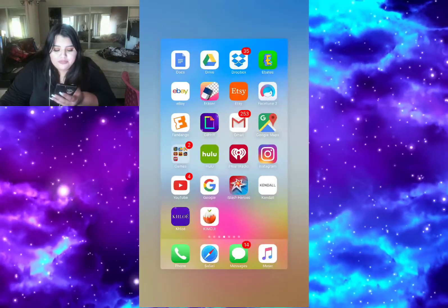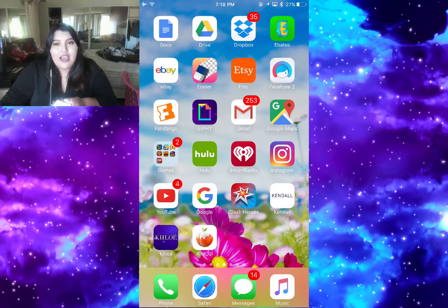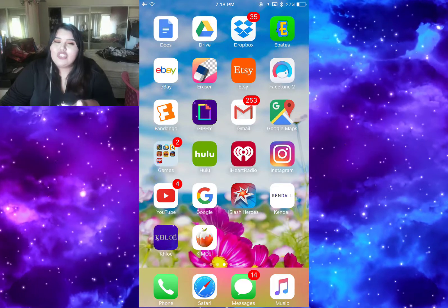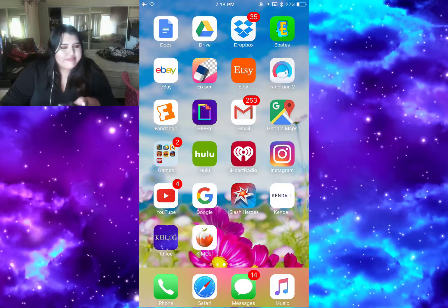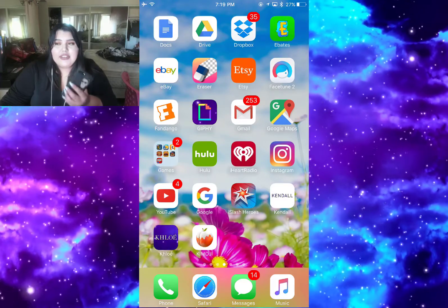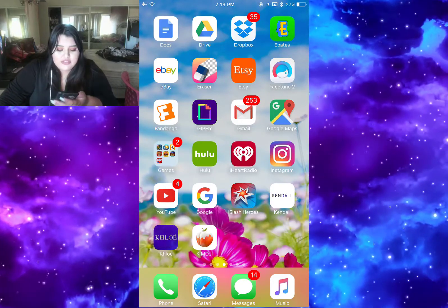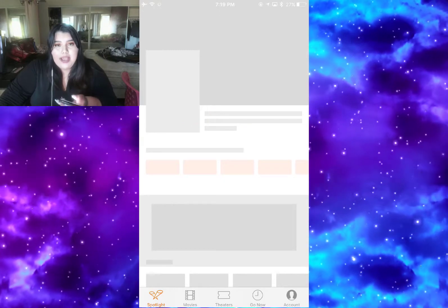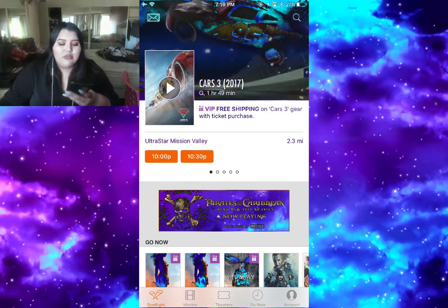Then I have eBay - I used to buy from eBay a lot but now I don't because the stuff doesn't come in good quality. Then I have an eraser app I use for work. Then I have the Etsy shop because the stuff people make there is really cute. Then I have Facetune to edit some of my photos. Then I have Fandango - that's where I buy my movie tickets because tickets can sell out really fast, so that's where I get them.